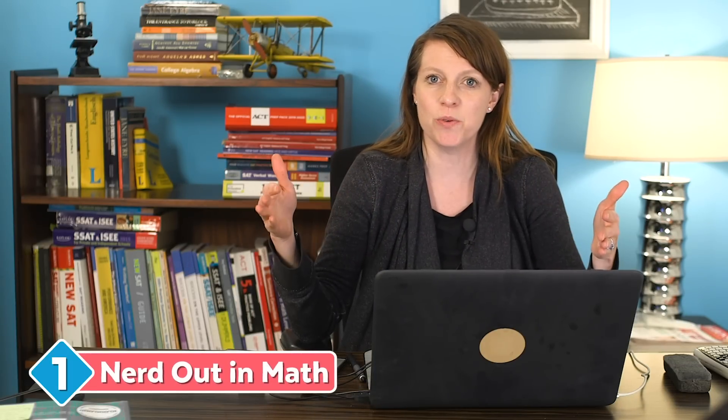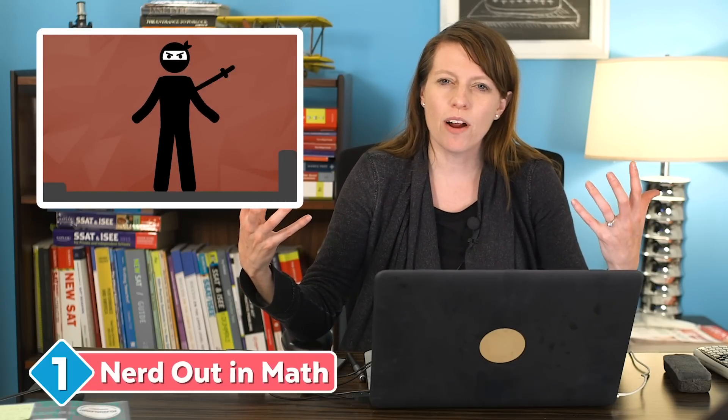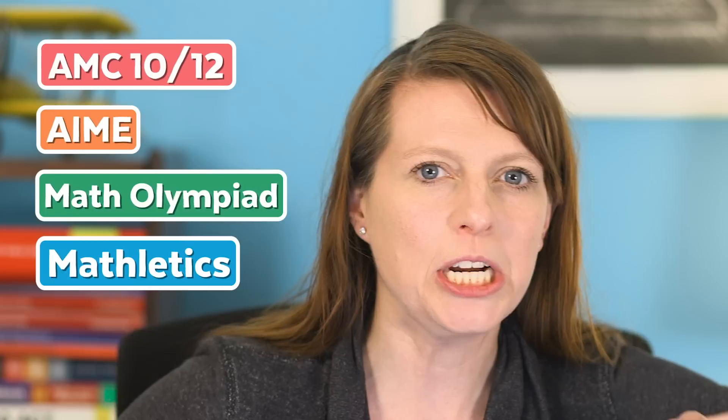Tip number one: nerd out in math. Whatever geeky math thing is at your high school, join it. It's one thing to get every question right — it's another thing to become a math ninja where you are able to basically slay any problem in eight different ways because you are so math proficient. If you have the opportunity to take AMC 10 or AMC 12, do it. If you can go to the AIME Invitational Math Exam, go do that. Math Olympiad, Mathletics, whatever nerdy math club exists at your school, go join it. The more crazy hard math you do, the easier the ACT is going to feel.